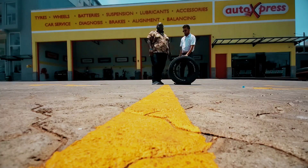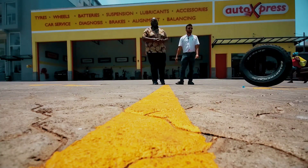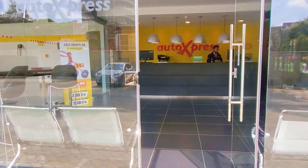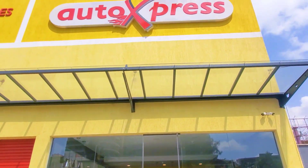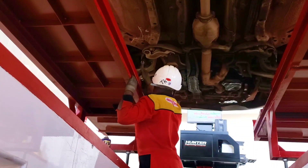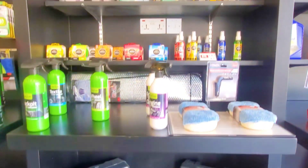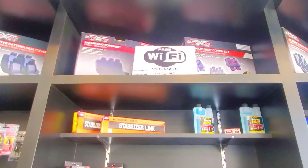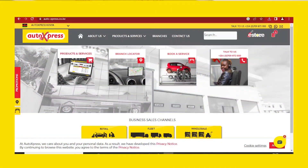There's a wide array of Dunlop tires available at all 67 Auto Express centers across East Africa. If you're looking to buy tires, Auto Express is the place to go — they not only sell tires but also do a 30-point vehicle check to ensure you remain safe on the road. They stock accessories including wiper blades, batteries, and shocks.